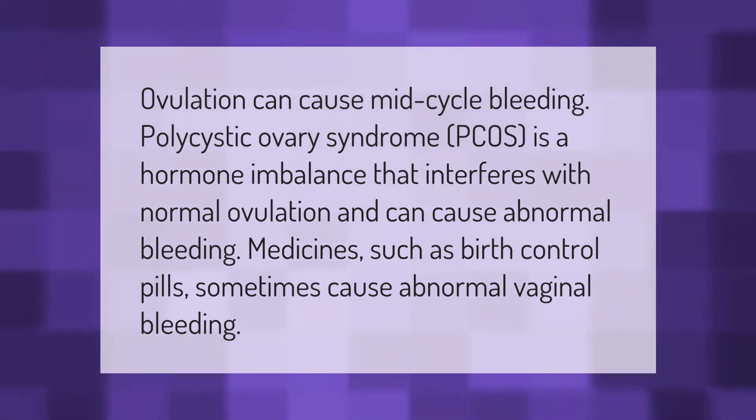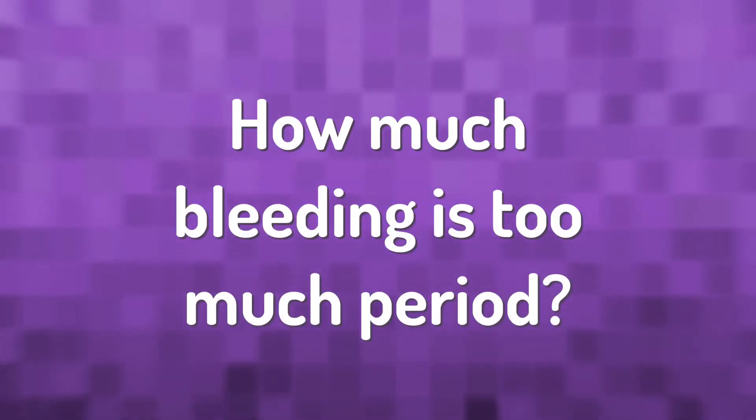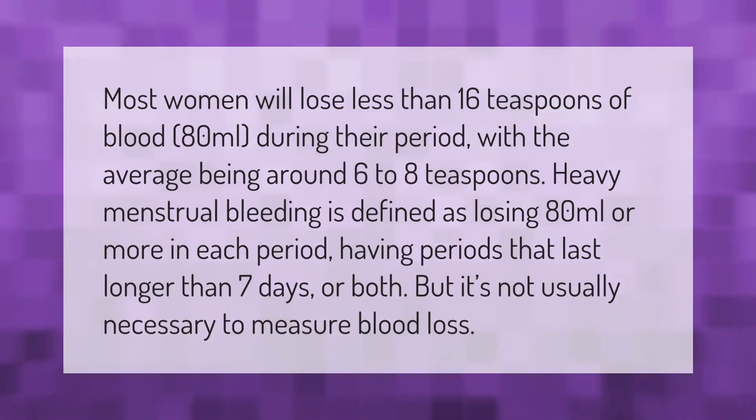Ovulation can cause mid-cycle bleeding. Polycystic ovary syndrome (PCOS) is a hormone imbalance that interferes with normal ovulation and can cause abnormal bleeding. Medicines such as birth control pills sometimes cause abnormal vaginal bleeding.